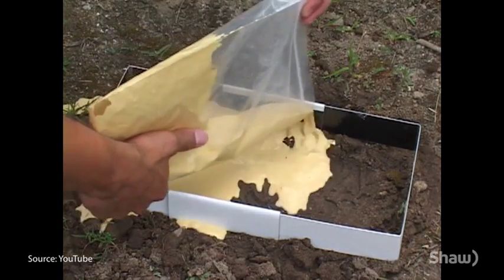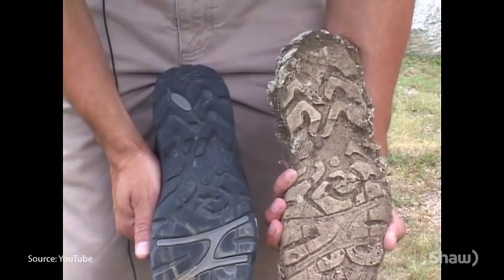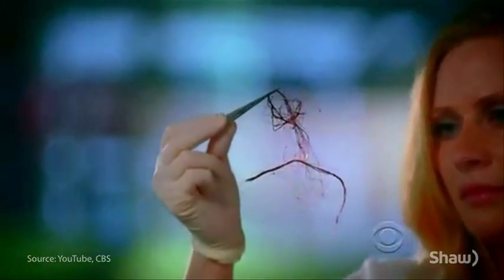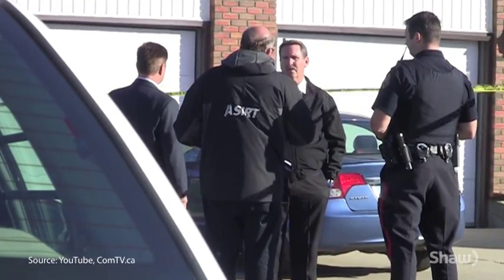Tire and footprint molds are typically reserved for more serious cases like sexual assaults, kidnappings, or homicides, while fiber collection is quickly becoming a thing of the past. We're looking at phasing that out just because the calls for service are five for the whole year across Canada, as compared to DNA, which is thousands.